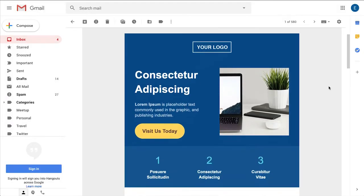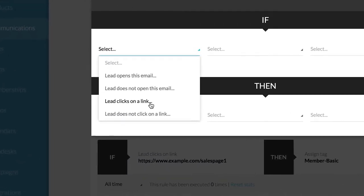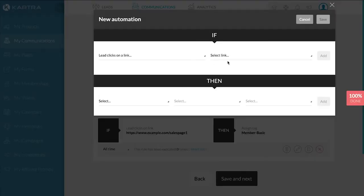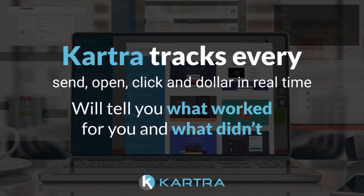Cartra follows up with your customers for you based on whether or not they open your emails, whether they click on a link, whether they are subscribed to certain lists, whether they carry a certain tag, or whether they have purchased a certain product. Cartra tracks every send, open, click, and dollar in real time and will tell you what worked for you and what didn't.